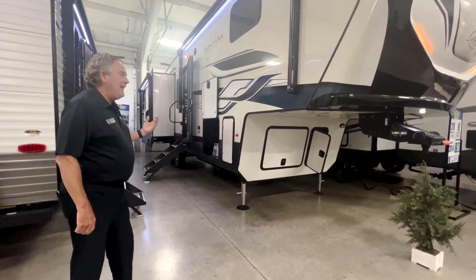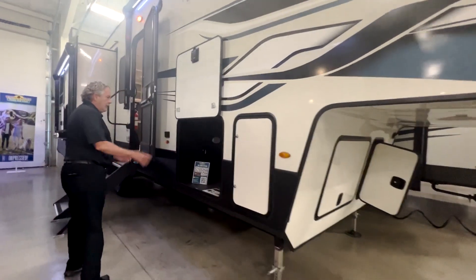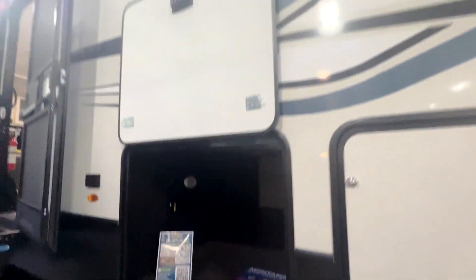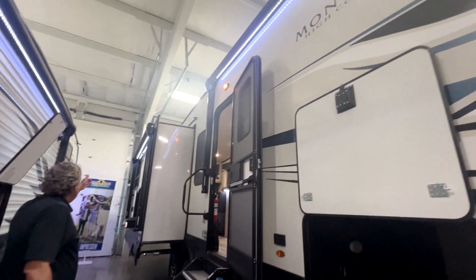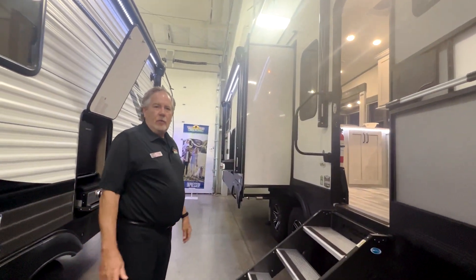It has four-point electric auto level. There's a nice big storage area here. There's an awning here that comes out eight feet, which is standard. And then there's an awning on this slide, so your whole campsite is going to be mostly under an awning.